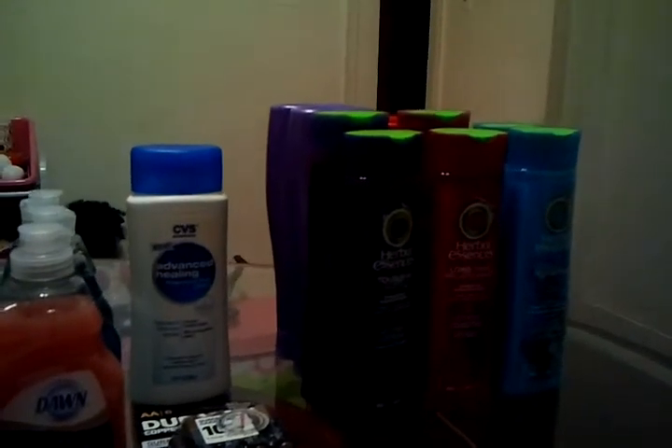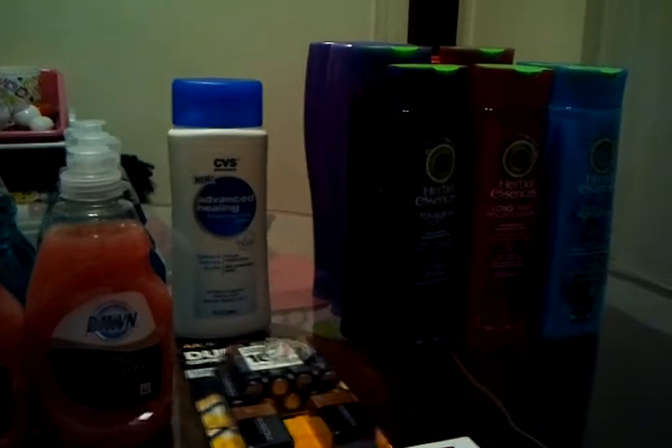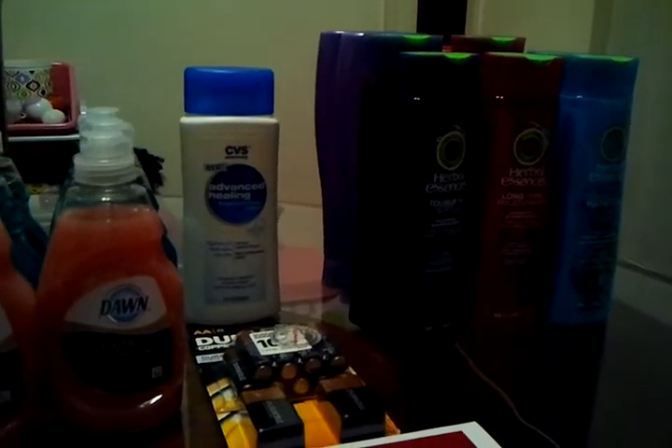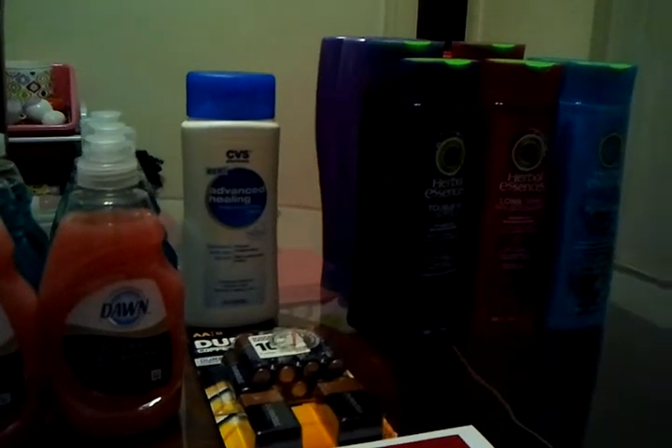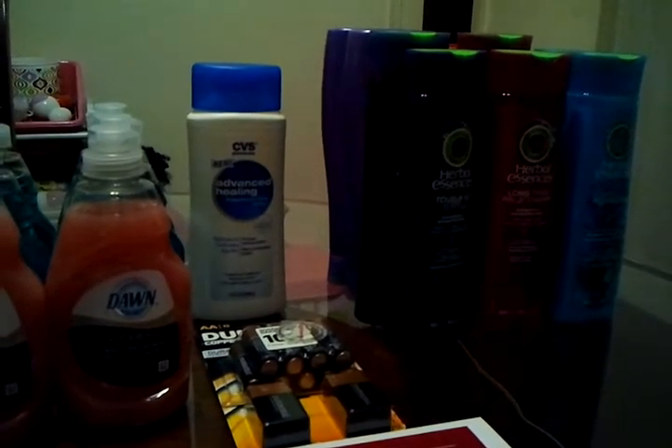Second transaction — everybody knows the Herbal Essence deal. Mine did not work out quite the way everyone else's did. I believe it's because I had a $2 coupon from the Red Box off any shampoo, conditioner, or styler — excluding salon — that I also used. I think I should have given that to the cashier at the end. When I handed them the BOGOs, I didn't realize I'd handed them the $2 one as well. I also bought a gallon of milk because I thought I was going to have some overage. The milk was $2.79.